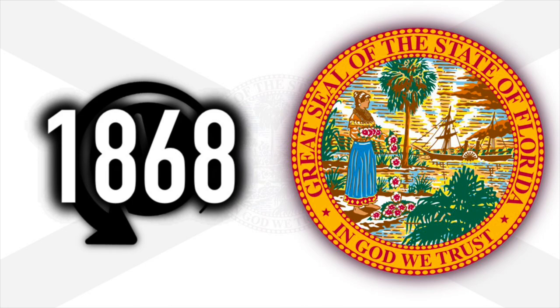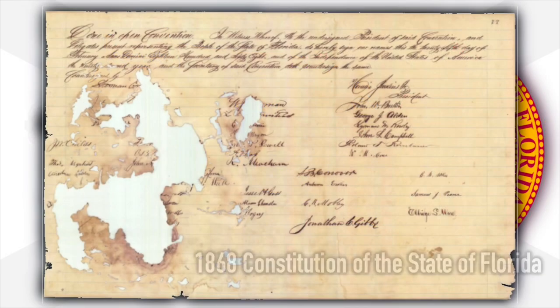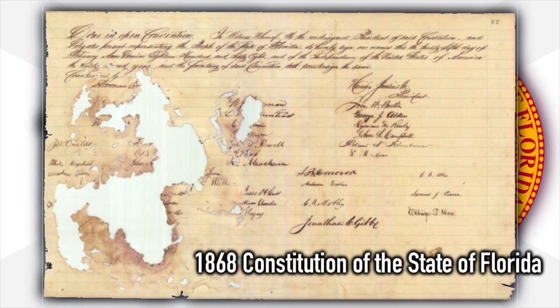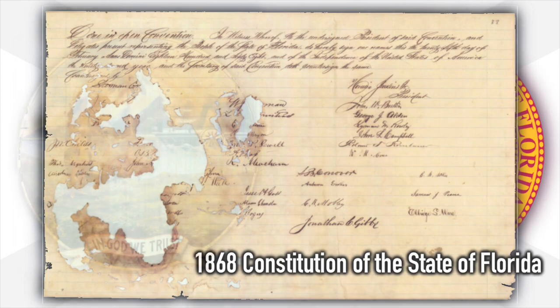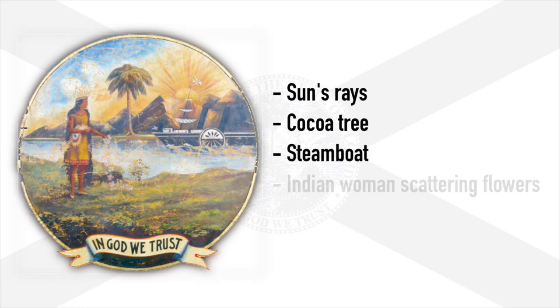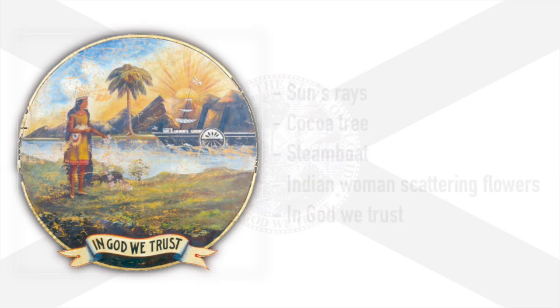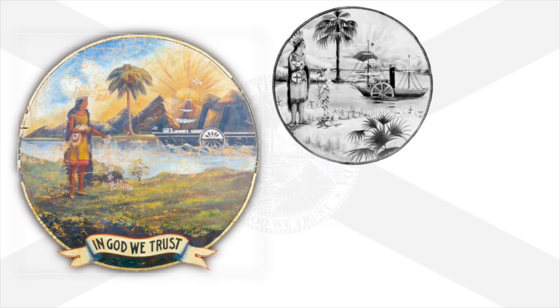We find ourselves in the year 1868 — that's 23 years after it was admitted to the Union — when Florida's legislature specified in a joint resolution the design of their first seal. They stated at the time that the seal should contain the sun's rays, a cocoa tree, a steamboat, and a native Seminole woman scattering flowers. Below these images, the motto stated: In God We Trust.